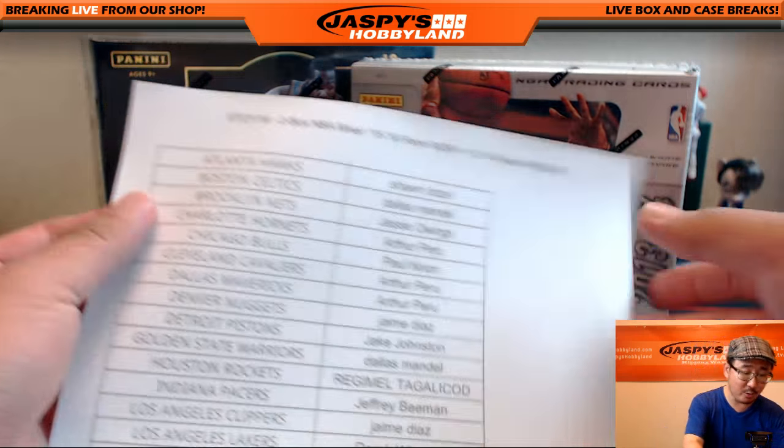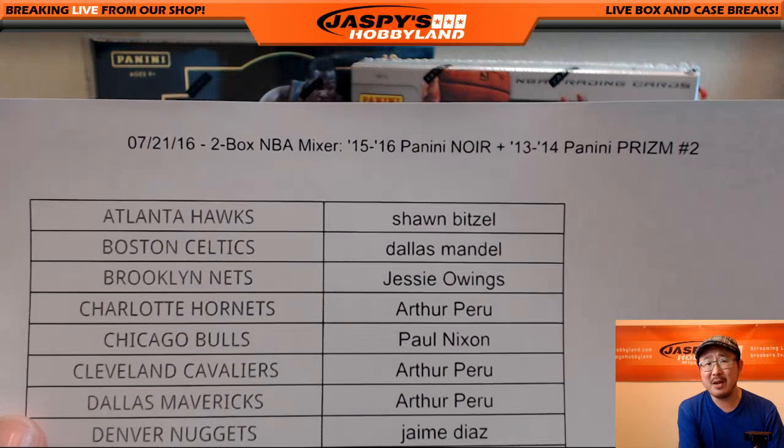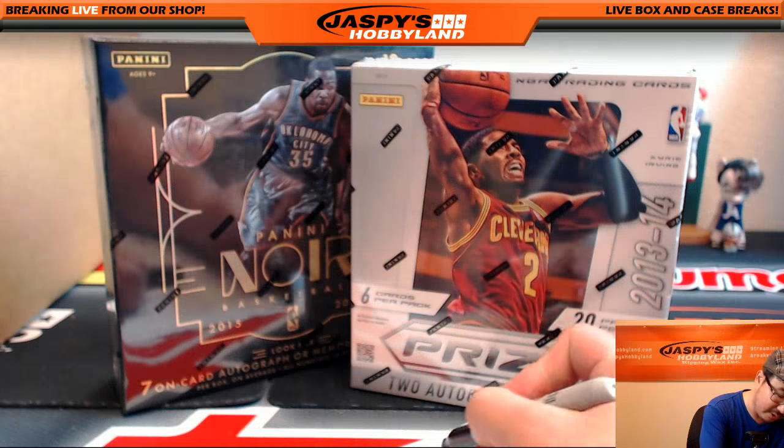Hi, everyone. Joe for Jaspi's Hobbyland here. We are doing another little mini mixer right here. It's a Noir Pick Your Team, which includes a box of 13-14 Prism. This is break three.